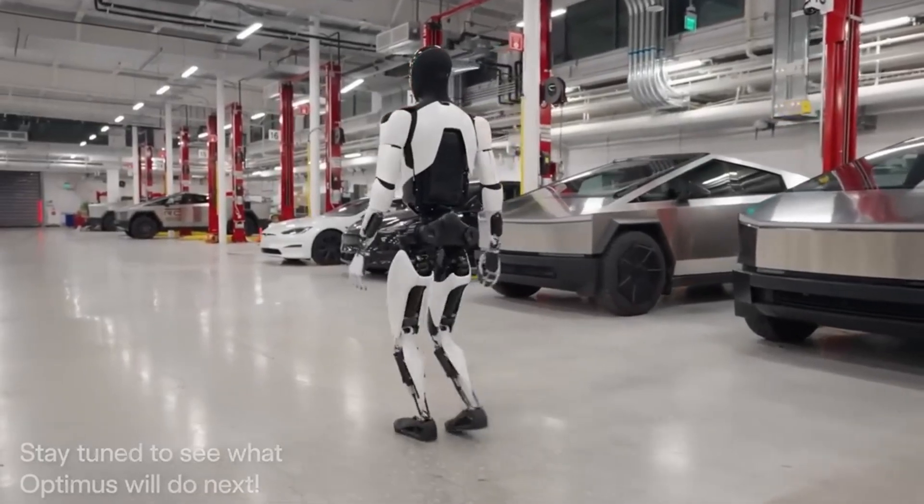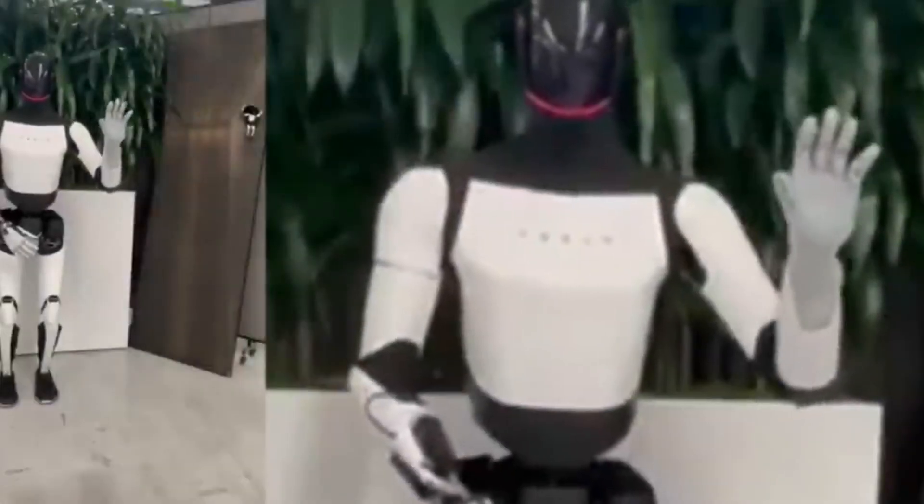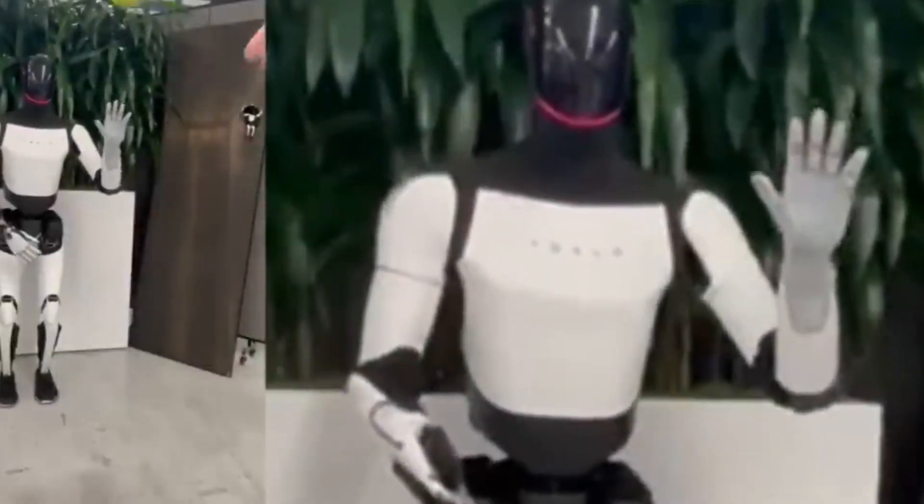Optimus is not just a showcase of innovation — it's built for real-world utility, blending advanced engineering with practical applications.